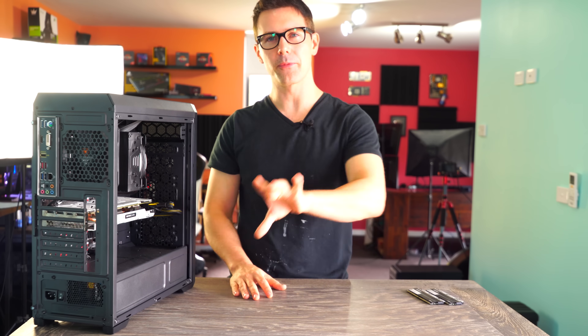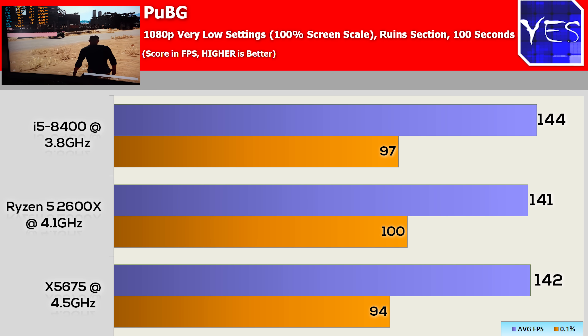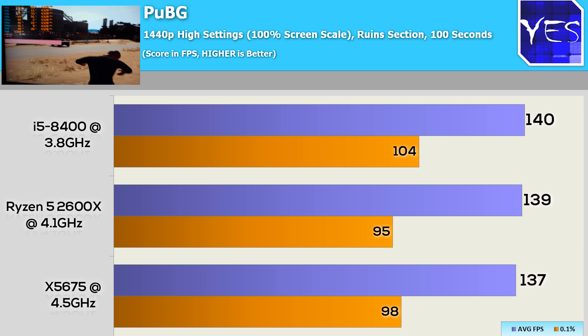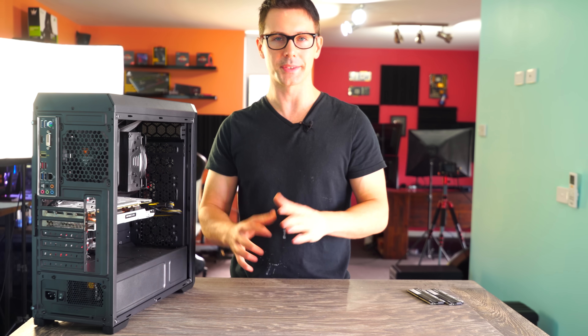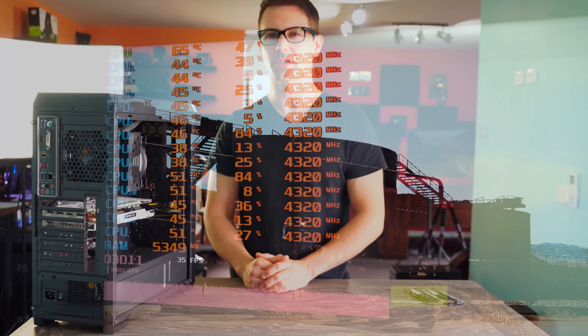Moving over to PUBG, both 1080p and 1440p settings really showed not much of a difference. It was smooth across all three rigs with nothing between them. If you want to play PUBG on any of these three machines, you're going to have a wonderful experience with a 1080 Ti. Also worth noting, this game does have a 144 Hz cap, so I may drop it from further testing in the future.